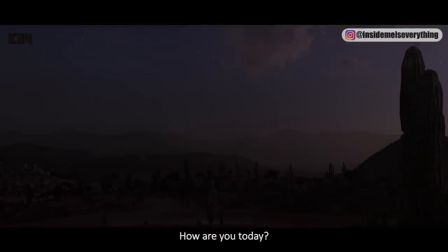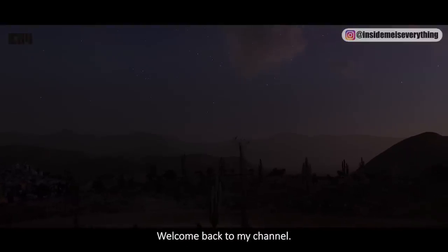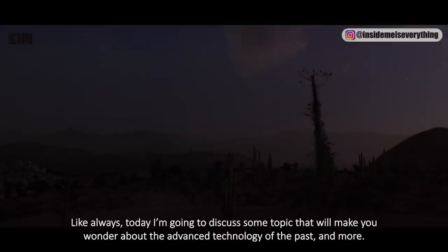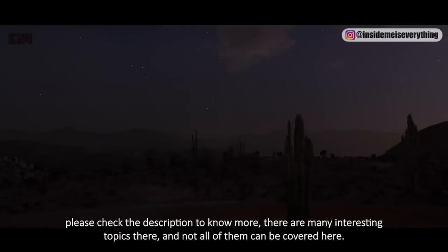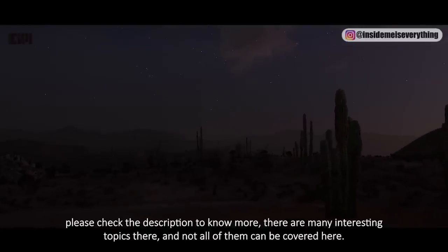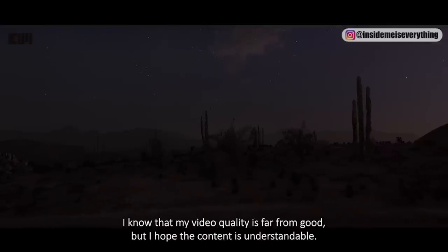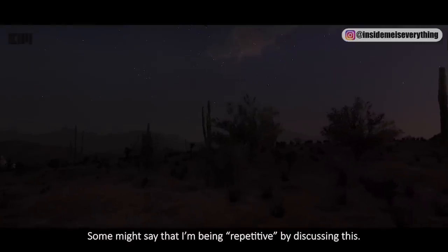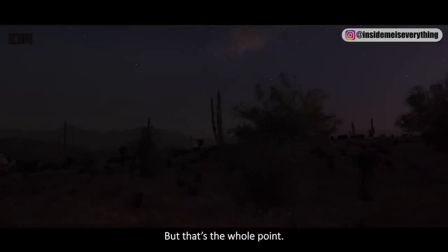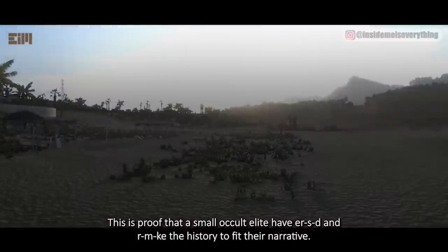Hi everyone, welcome back to my channel. Today I'm going to discuss some topics that will make you wonder about the advanced technology of the past. I got this from various sources — please check the description to know more. I know my video quality is far from good, but I hope the content is understandable. This is proof for the small occult elite of history, used to fit their narrative.